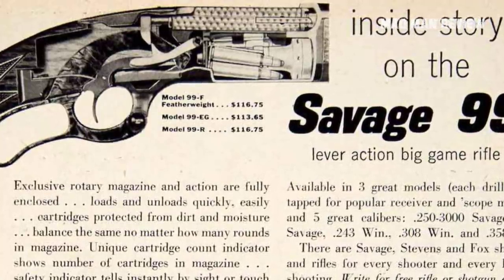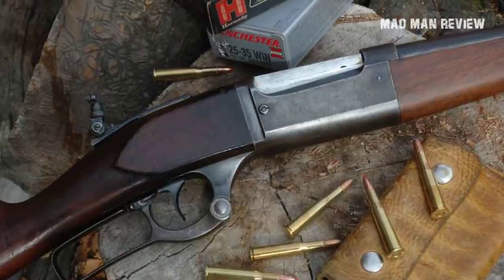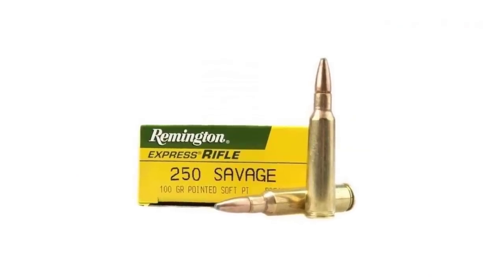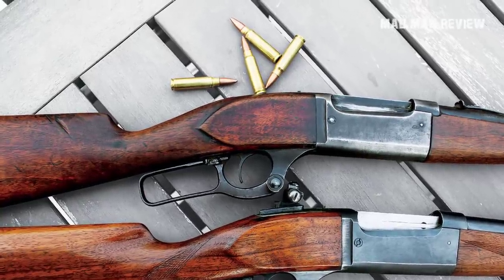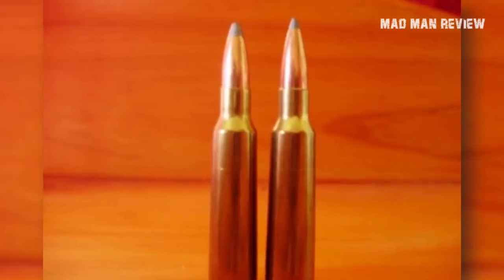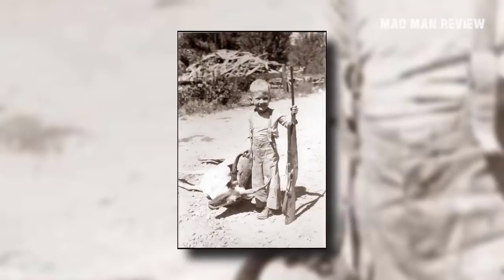At the same time, the rifle was so strong it could handle smokeless powder rounds without a problem. Another advanced feature of the Model 99 was an internal hammer, a cocking indicator, and a round counter on the magazine, making it far more sophisticated than its competitors. When the 250 Savage was introduced as a cartridge for this rifle in 1915, it really stood out. At that time bullets would typically reach around 2,000 feet per second; the 250 Savage managed 3,000 feet per second using an 87-grain bullet. Just five years later, the 300 Savage followed, a cartridge that could even take on the 30-06.